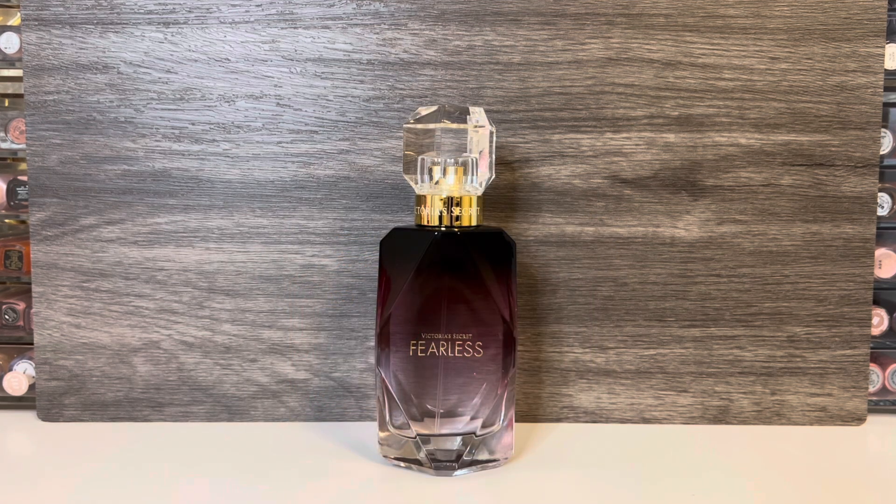I also picked up another bottle of Fearless. I couldn't resist with the extra 30% off sale deal, and I just love this scent so much. I did a dedicated review on this perfume where I compared it to the original version, if you want to check that out.